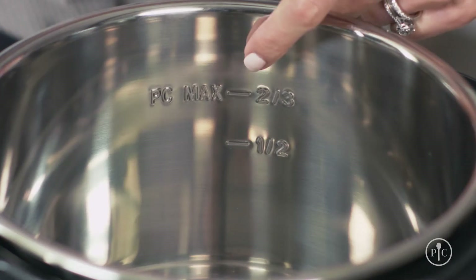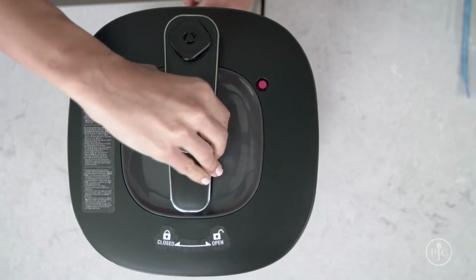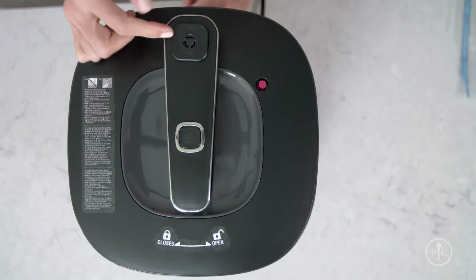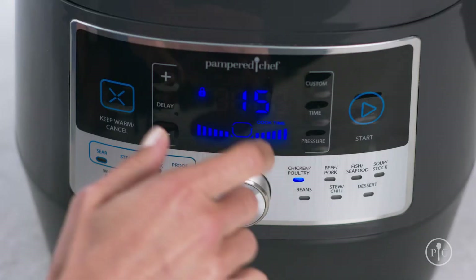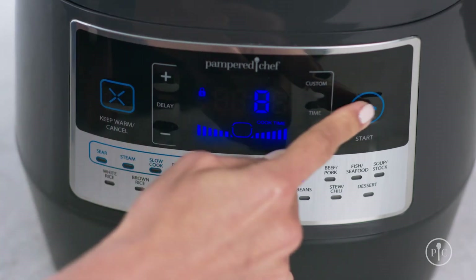There are also little measure marks inside the pot so you know where to fill to. Now lock the lid and make sure the steam release button is flush with the lid handle, not pushed down, and the steam icons are aligned. Turn the menu knob to select the poultry setting and adjust the time to eight minutes, then just press start.